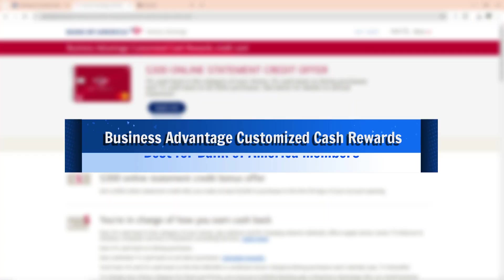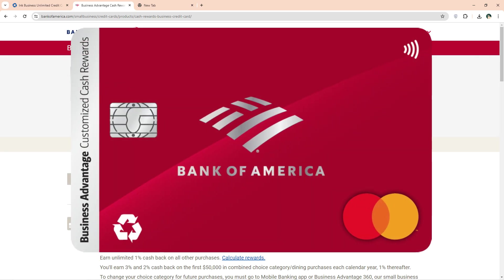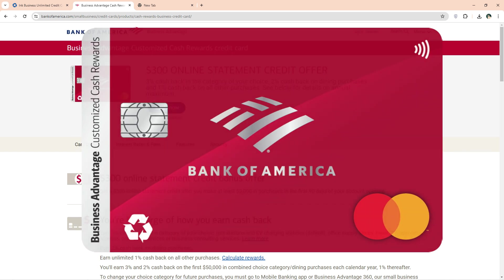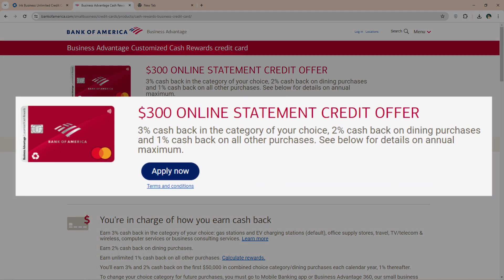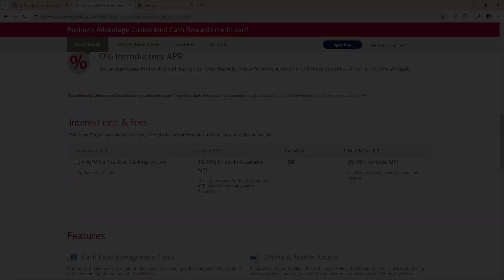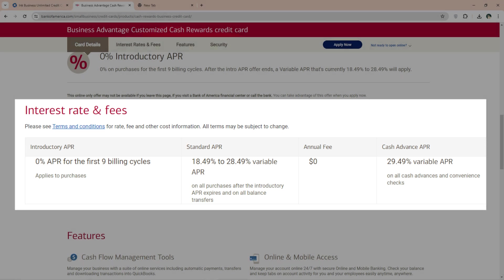The Bank of America Business Advantage Customized Cash Rewards Card is best for Bank of America members. This card is popular for its excellent credit score, beneficial for most startups. It is easy to ensure financial freedom without unnecessary expenses, as the card has no annual fee. You earn a $300 statement credit in the first three months of account opening after spending $3,000. It offers 0% APR in the first nine billing periods, after which it ranges between 18% and 30%.